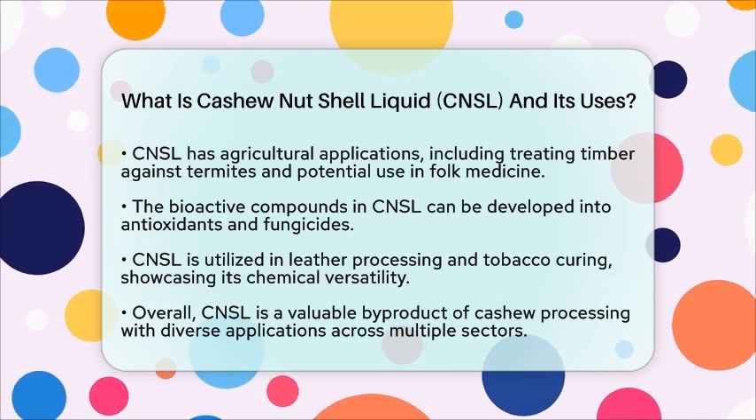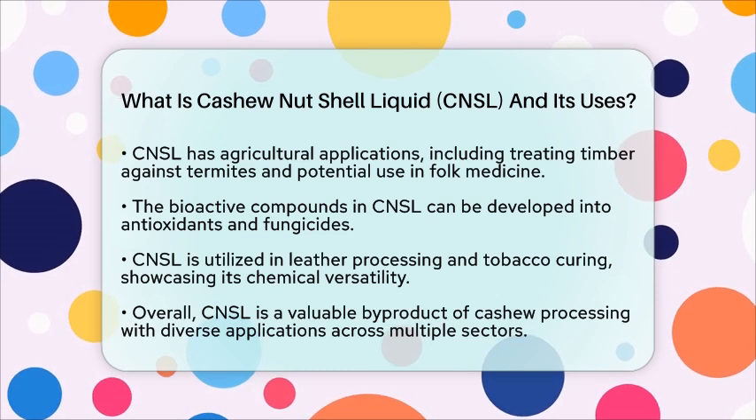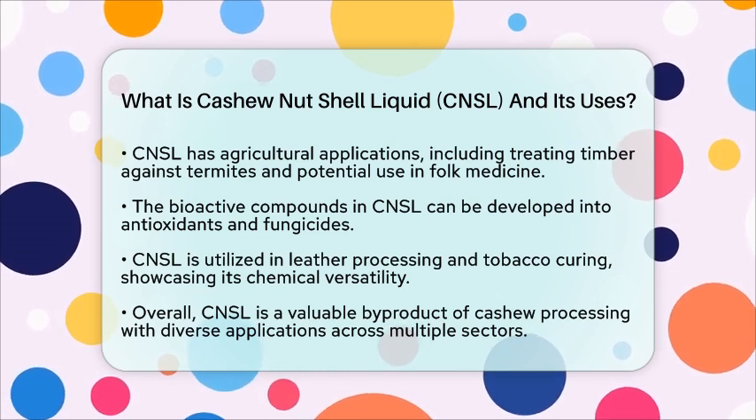Its extraction not only adds value to cashew processing but also contributes to sustainable agricultural practices by utilizing what would otherwise be waste.